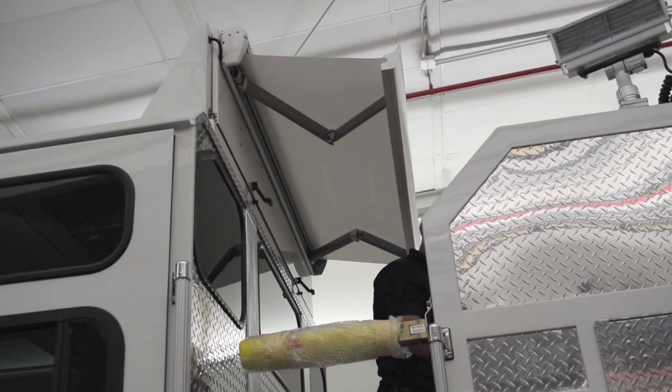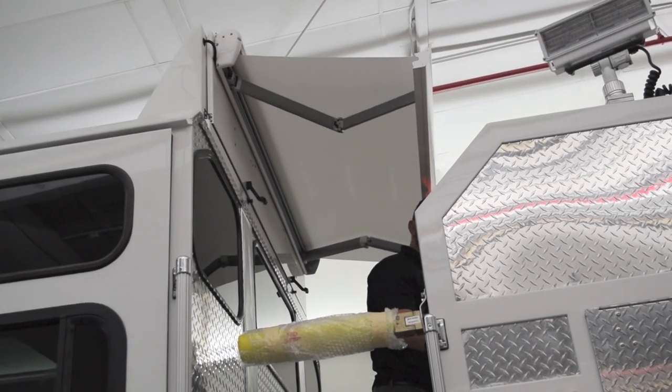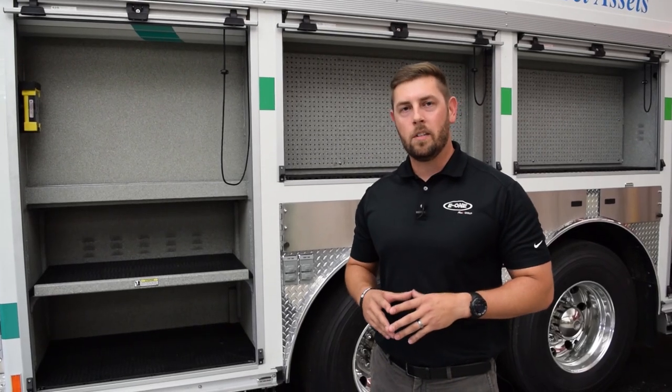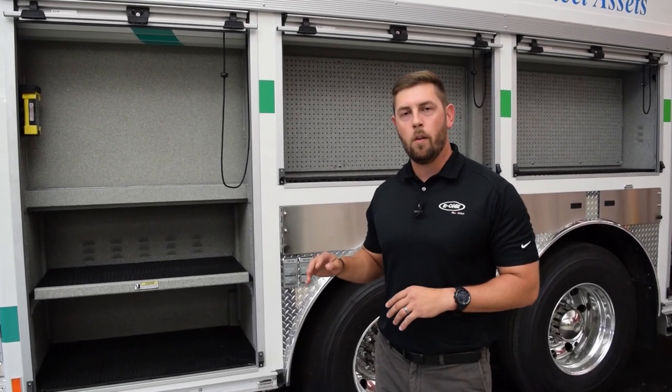We offered a powered awning. This awning is going to provide adequate shade over the crosswalk during pump operations. There's a total of nine compartments on this body — four on each side and one at the rear.